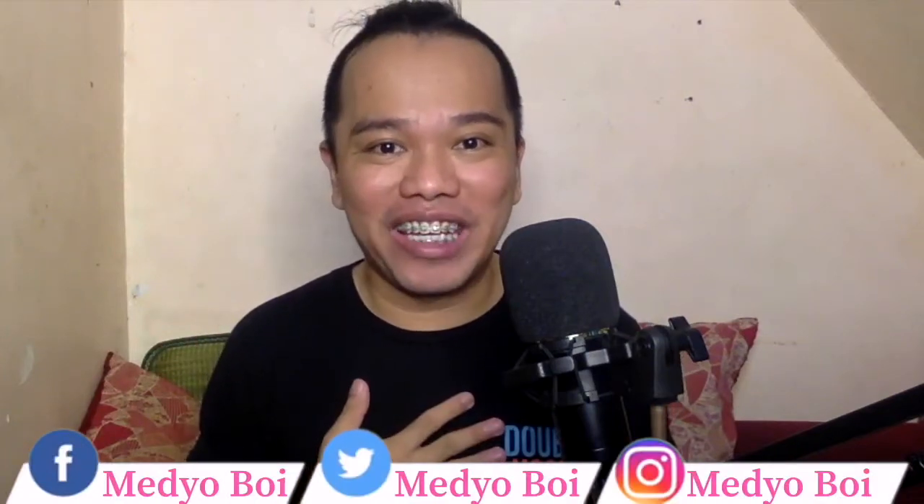This is your friend Medjaboy. And in today's video, we are going to talk about Paymaya and GCash. But before that, let's go ahead and have our intro first.